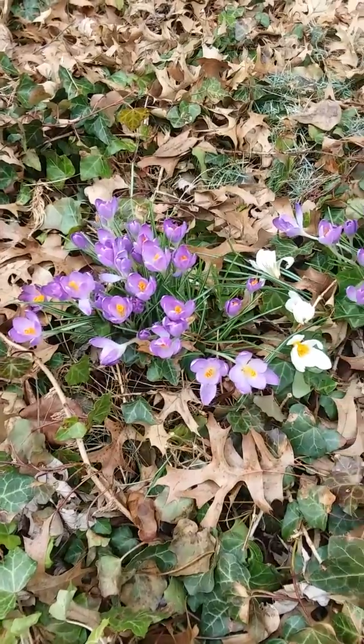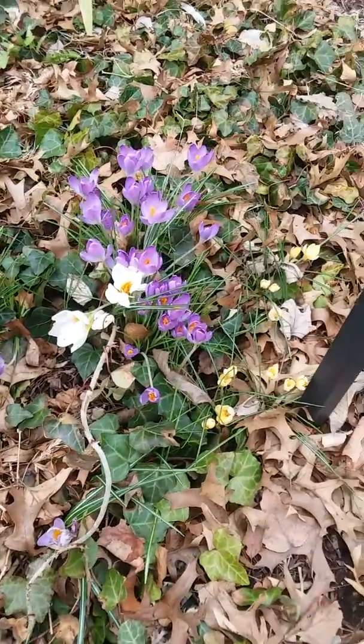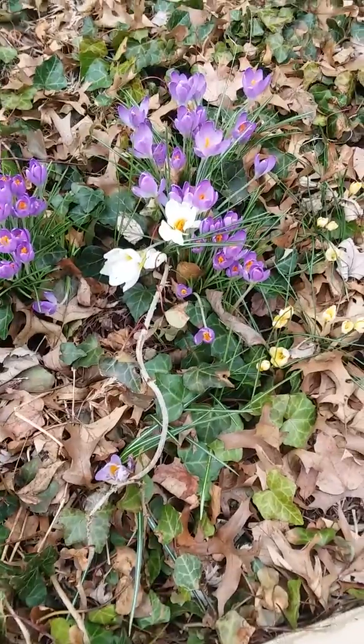An upcoming beautiful spring day such as today. Thanks for watching.